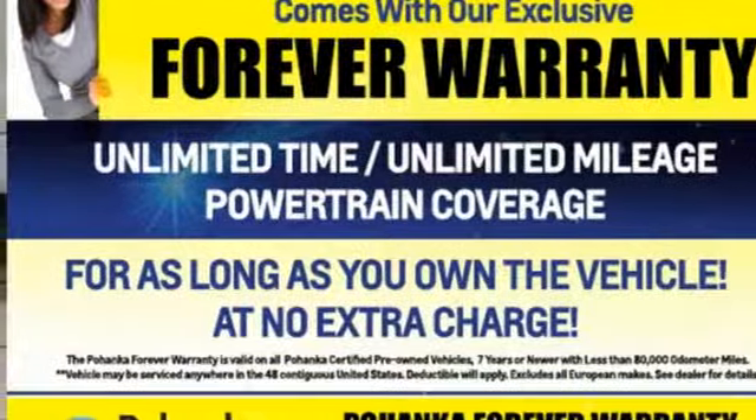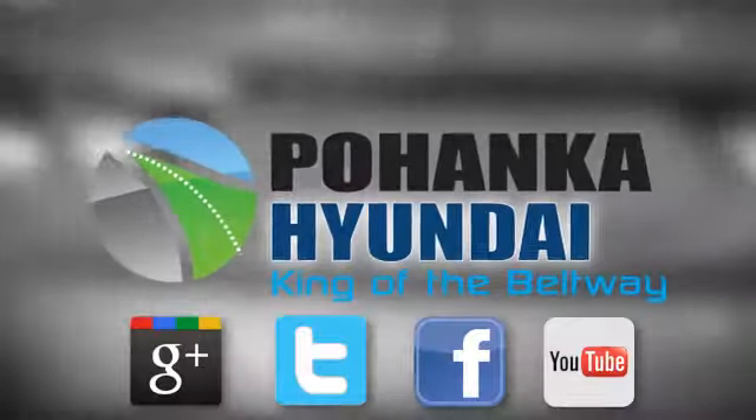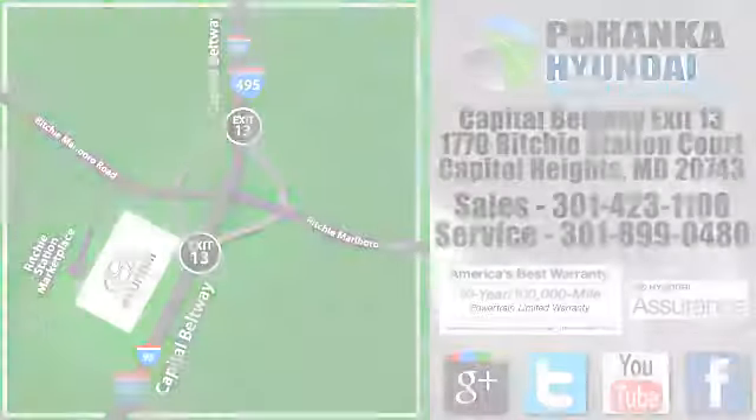Stop in for a test drive and make it yours today. Visit Pohanka Hyundai, King of the Beltway, today.